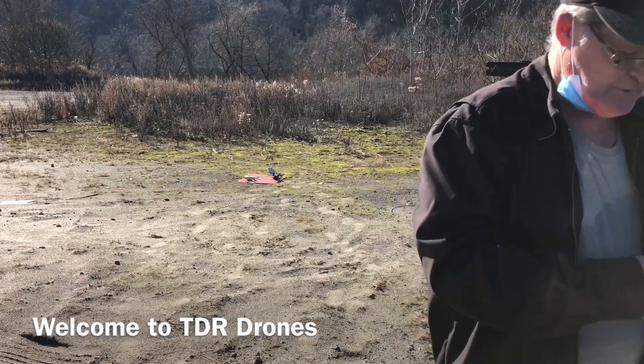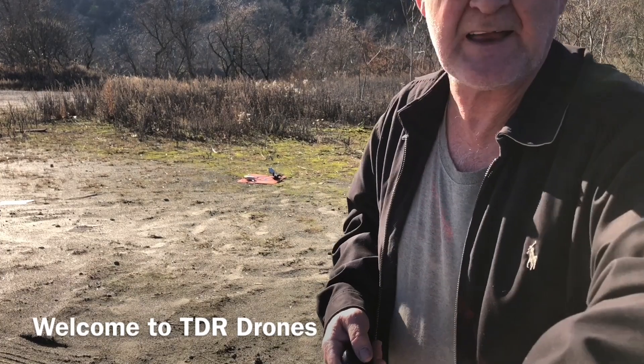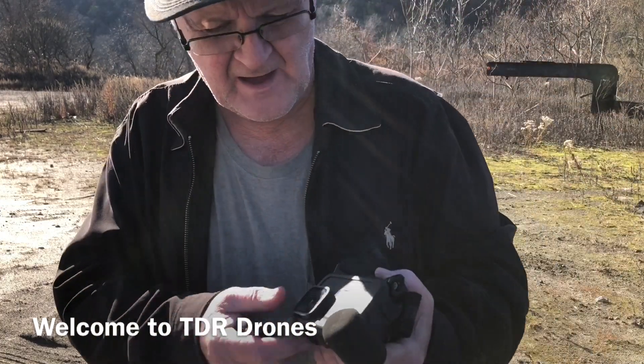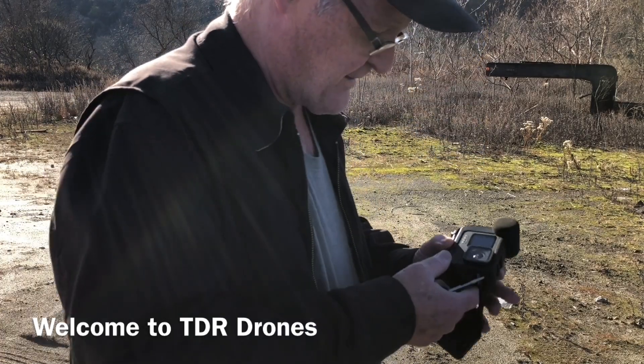We're out here with the Mavic Mini and we're gonna be doing the Litchi app again, trying that out for the second time. Yeah, we're gonna give that another shot.